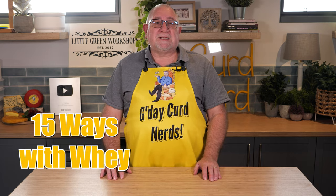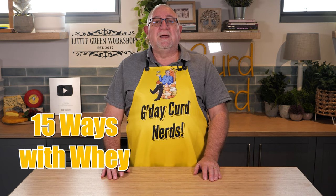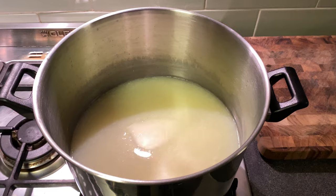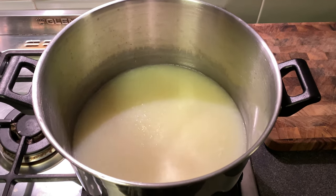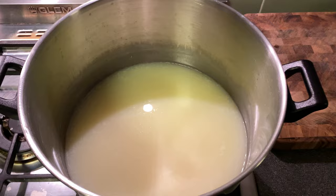I will be discussing 15 ways that I have used leftover whey from the cheese making process. Before we start, I need to point out that there are two types of whey. The first is sweet whey, which is a by-product of making any rennet-based type of cheese, like the cheddar family, alpine cheeses, or even hard cheeses. It is normally cloudy and is perfect for all the ways with whey.